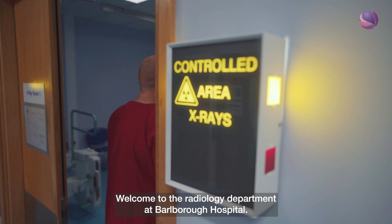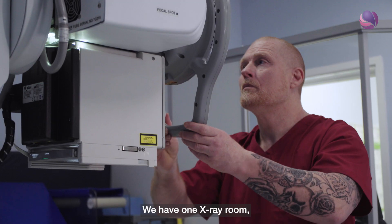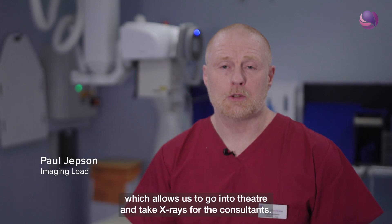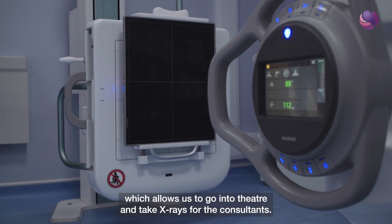Welcome to the Radiology Department at Bulbra Hospital. We have one x-ray room, we've got new mobile units and two CRs which allows us to go to theatre and take x-rays for the consultants.